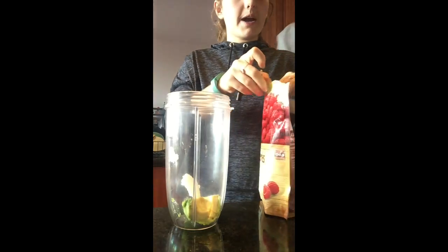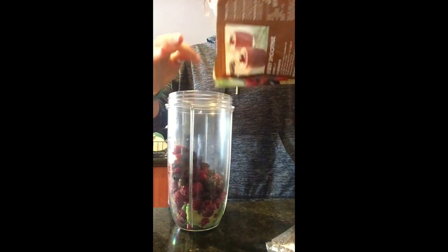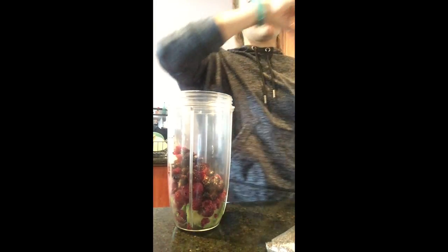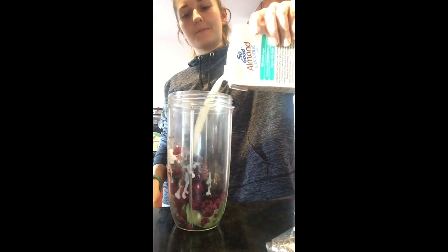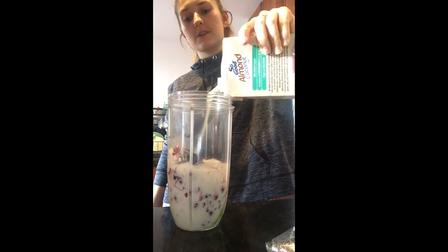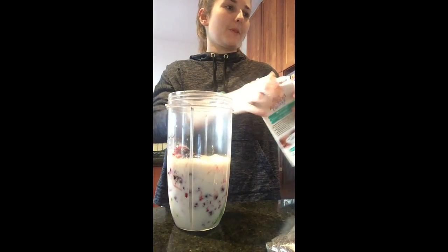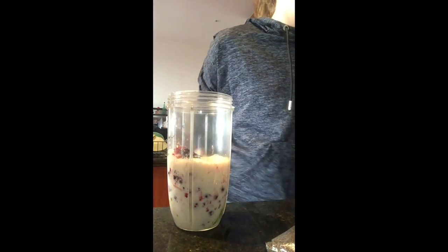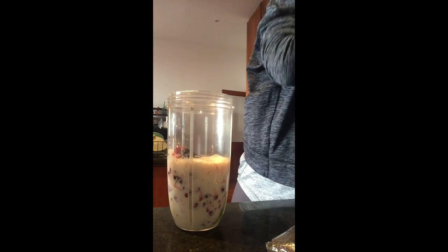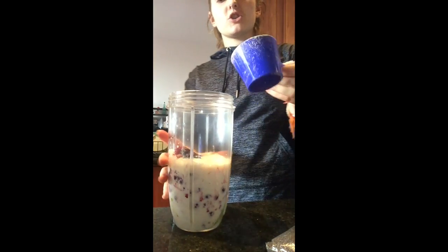Fats are actually good for you and keep you full. Head to my blog, rocketandhoney.com, if you want to find out more - I recently did a blog post on keto style eating and my smoothie recipe is up there as well. I add about 50 grams of frozen raspberries and then 50 grams of frozen mixed berries just to give some flavor. I know these are quite high in carbs because of the sugar, but in proportion to everything else it evens out and it's still pretty low carb.